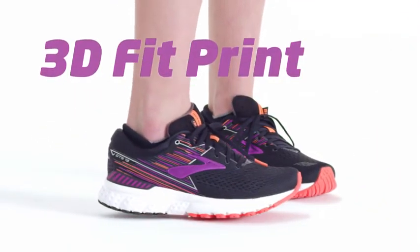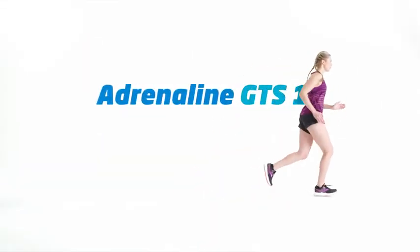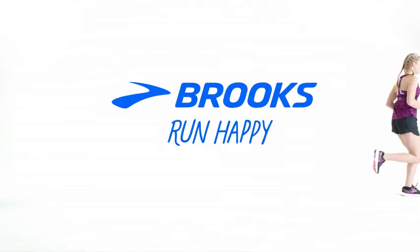And the 3D FitPrint saddle structures the upper, so all you have to worry about is your destination — making the Adrenaline a wise choice indeed.